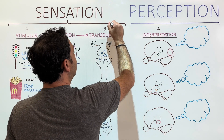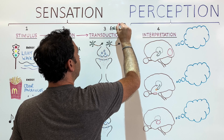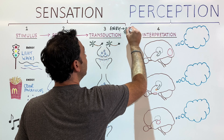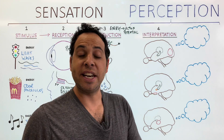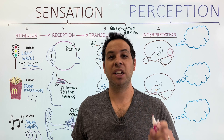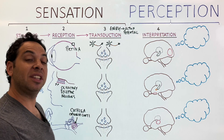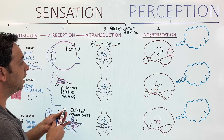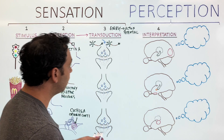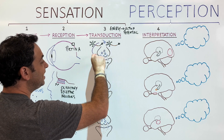Transduction is the process of taking energy — sound waves, light waves, odor molecules — and turning it into an action potential, which is an electrical charge. Transduction occurs in all of our senses. Your brain doesn't understand language; it understands electrical signals. So everything has to turn into an electrical signal. This happens at the microscopic space between two neurons called the synapse, where neurotransmitters are released and bind to receptors on the next neuron.